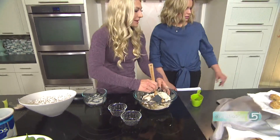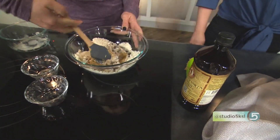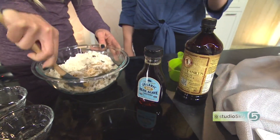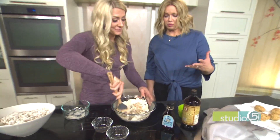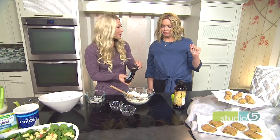Mixing that in — and here are the final ingredients: some agave, or you can use honey, either one, for a pinch of sweetness, and then vanilla. Do you bake these or let them set? All you do is mix it up, stick it in a pan, put it in the fridge, and cut them up. No baking, no oven required. Super easy.